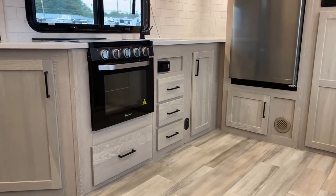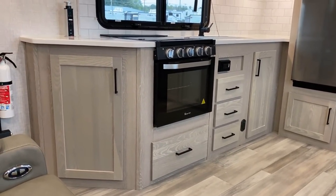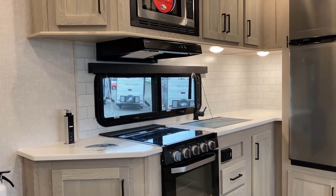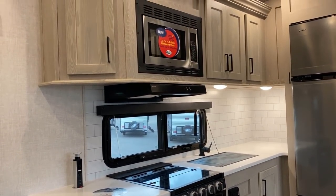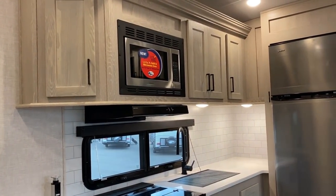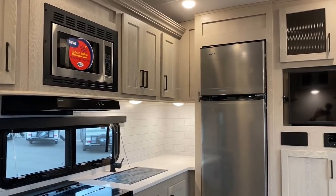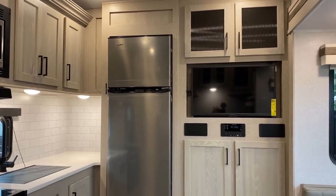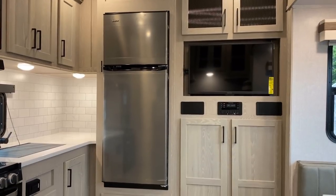That oven — I always forget to talk about this when I start opening up the cabinetry — but that is a larger 22-inch oven. One of the things I said I would do is share the excellent points on this one along with maybe the potential pitfalls or hiccup points on it.